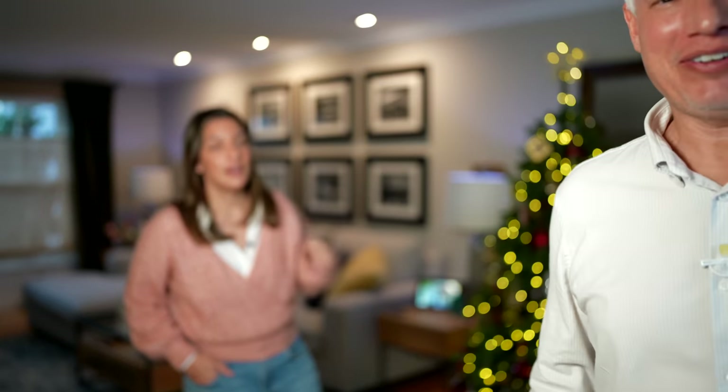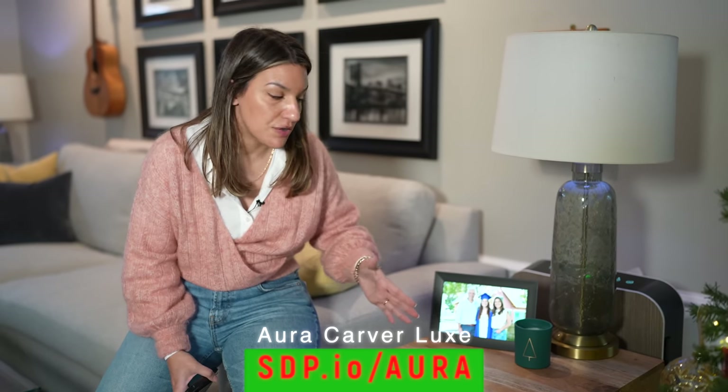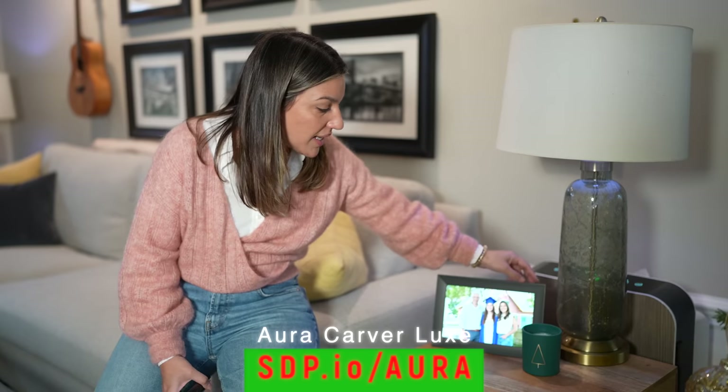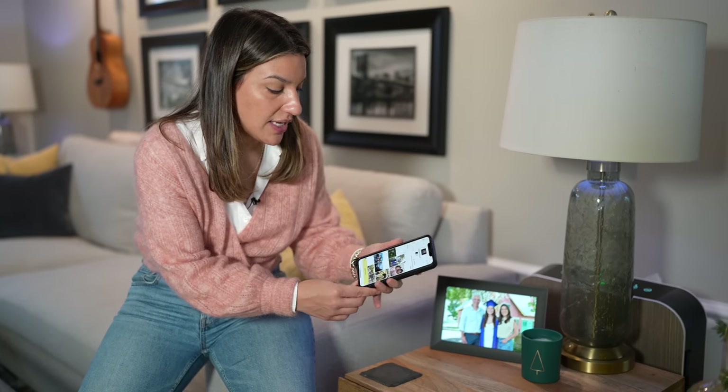The first one is this Aura digital picture frame. I reviewed about five picture frames and this one was my favorite. It's got a nice solid frame, the picture quality is very good, and it shows video with sound as well. The one downside is that it requires Wi-Fi — I gave this to my grandmother and she didn't have Wi-Fi, so I had to give her a different one.